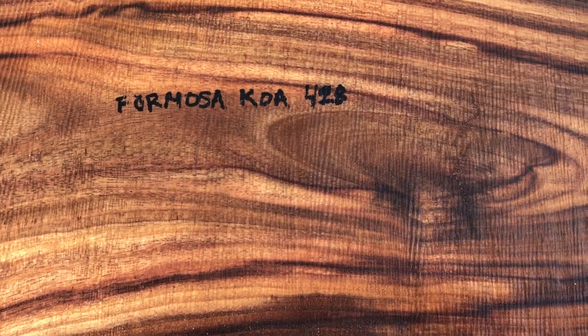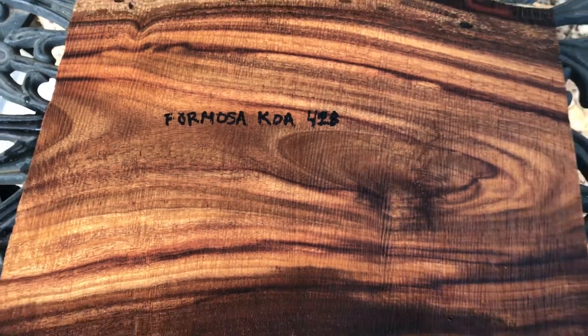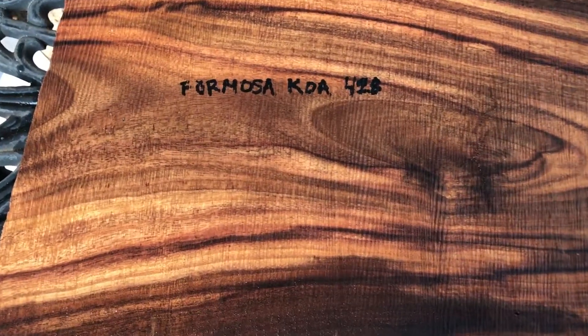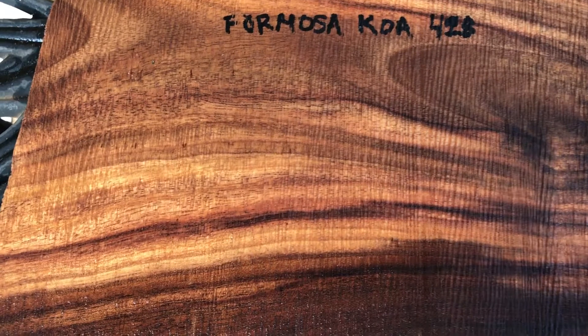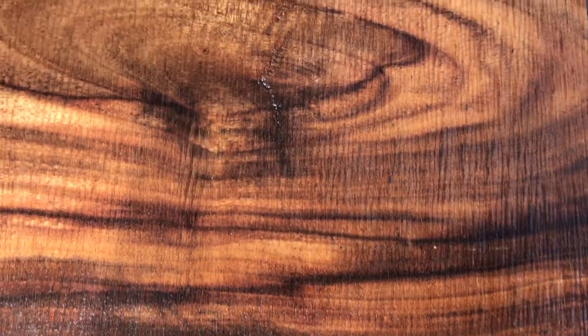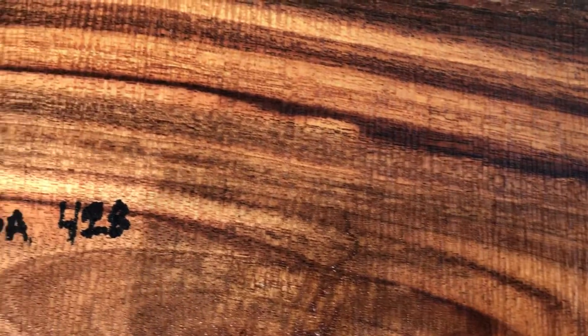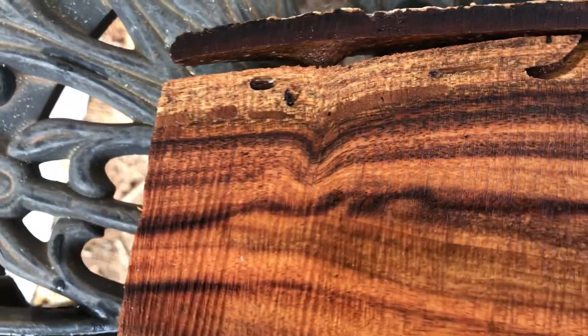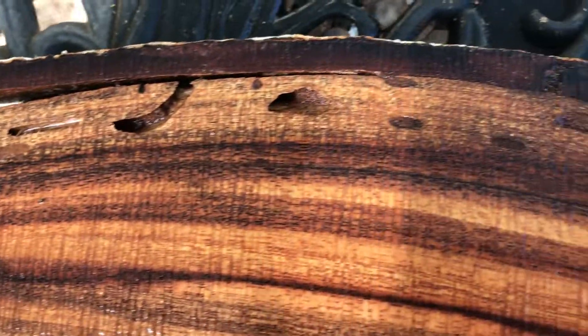Hello everybody, you're looking at auction number 428. This is an absolutely gorgeous Formosa Koa slab — this is just cut, I did not sand this so you can see some of the saw marks. Look at the color in this Formosa Koa: it does have a little bit of burgundy in it, but mostly chocolate and dark chocolate. That color goes all the way through this slab.